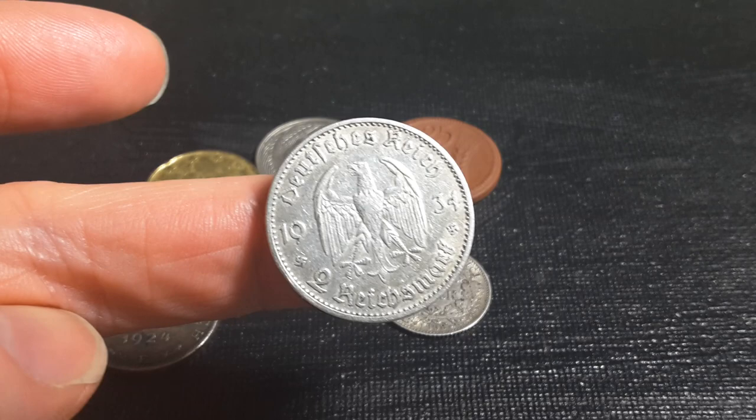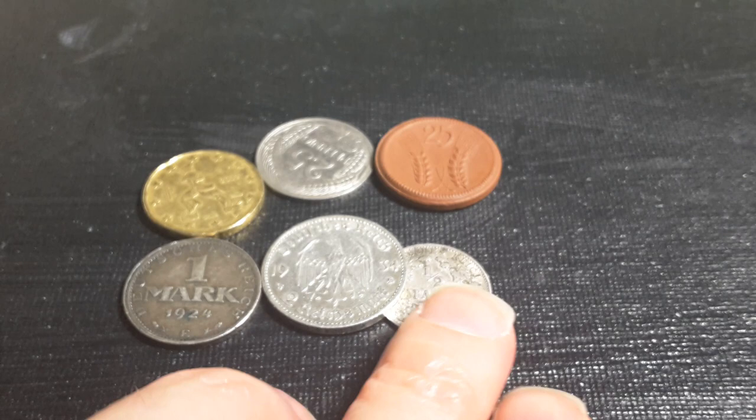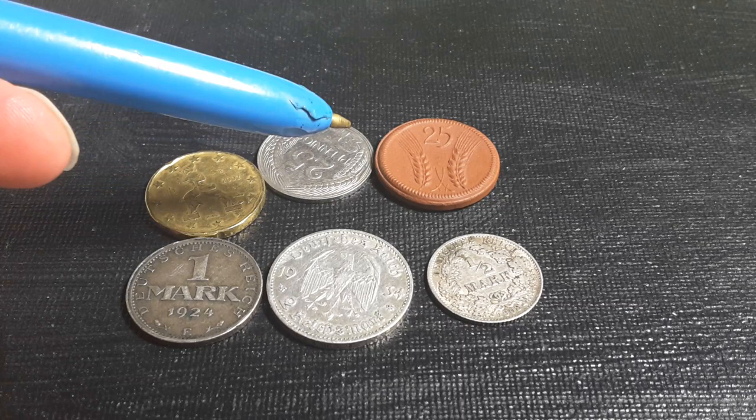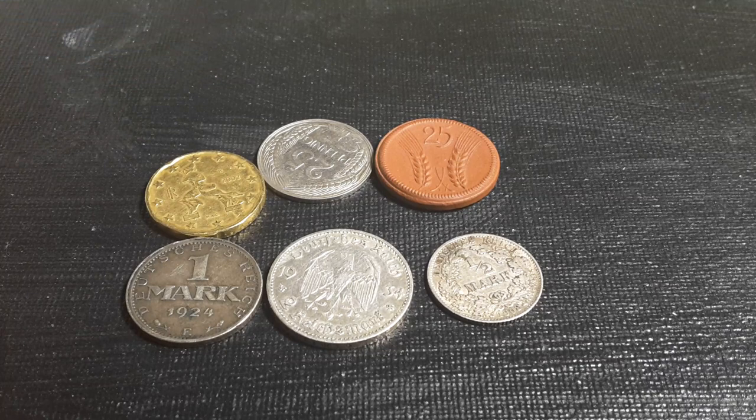I hope this video informs you on the prices that you can actually get for these coins and shows you new coins you've never seen before, especially the porcelain Notgelds - it's actually very, very interesting. I might actually get into collecting Notgelds because, why not? Beautiful designs. Anyway, thank you very much. Please give this video a thumbs up, subscribe to my channel, and have an awesome coin collecting time, people. Thank you and bye-bye.